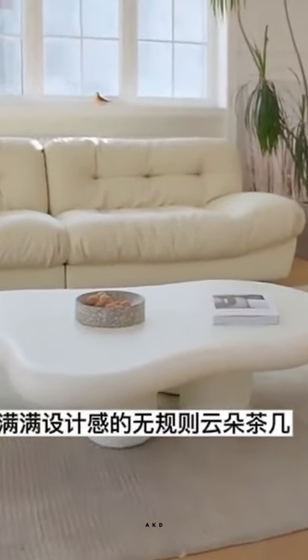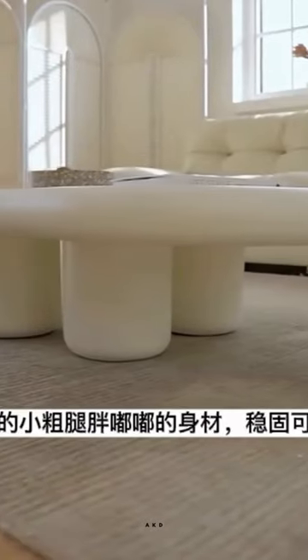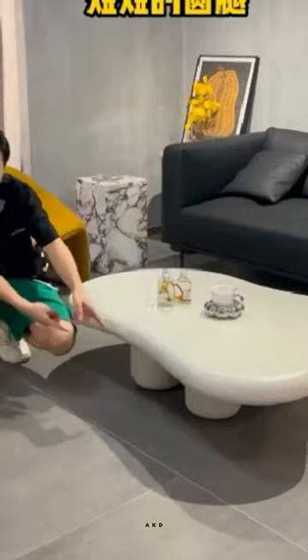The Nordic Cloud Coffee Table is a unique and creative piece of furniture designed to elevate the style and functionality of any living room. Its irregular shape and cream color make it a beautiful addition to any interior design scheme. Crafted with the highest quality materials, the Cloud Coffee Table is both durable and aesthetically pleasing.